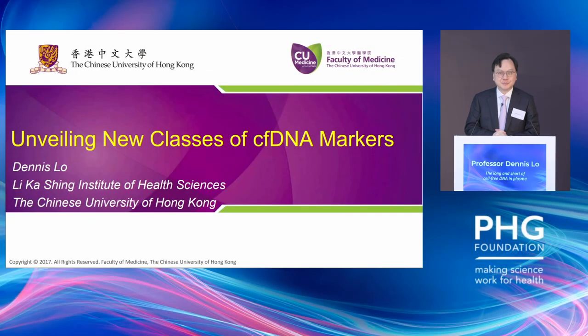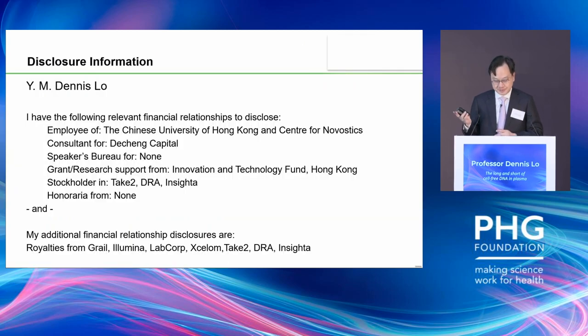Good morning. It's my privilege to attend this important conference. I was very humbled listening to Mark talking about the leadership role that the Foundation has played for the last quarter of a century. Today I'd like to share with you some of my recent work on cell-free DNA, especially how we can identify new classes of such markers. This is my declaration of interest.